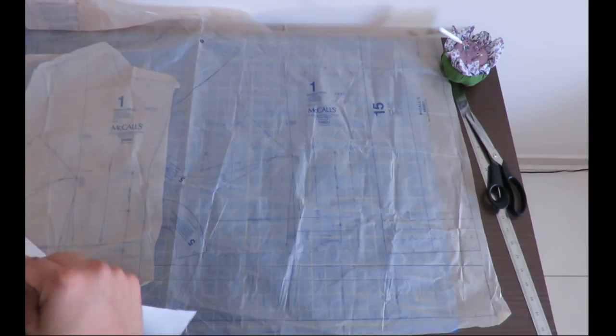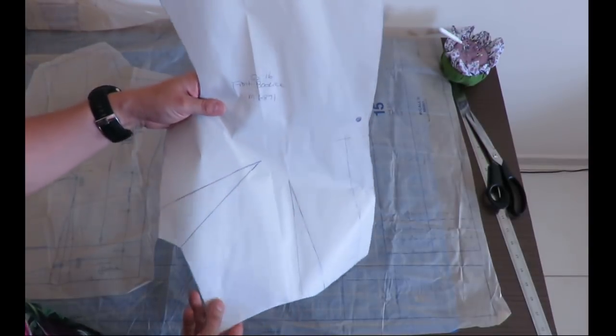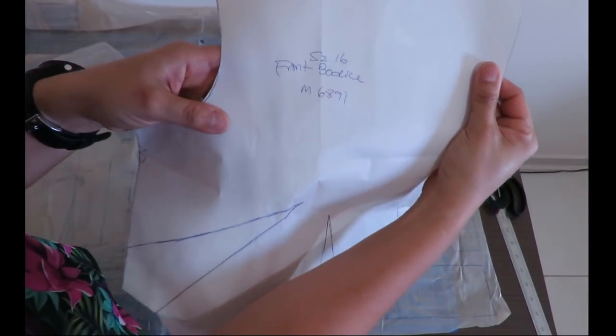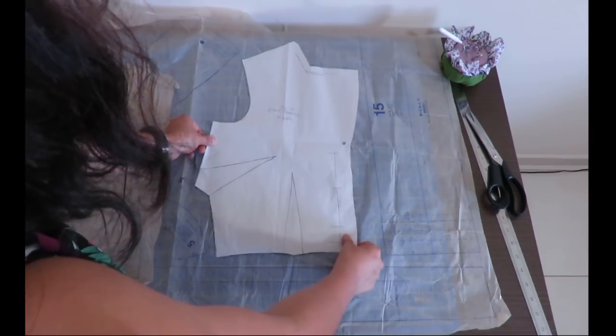I had extra fabric on the skirt pieces, and then it dawned on me that I could have done something really not smart. I went back to my original pattern pieces and filmed my conclusions. I suspected I had cut the wrong size bodice. Sure enough, my traced piece — labeled 'size 16 front bodice, McCall's 6891' — matched exactly when placed on top of the size 14 pieces.